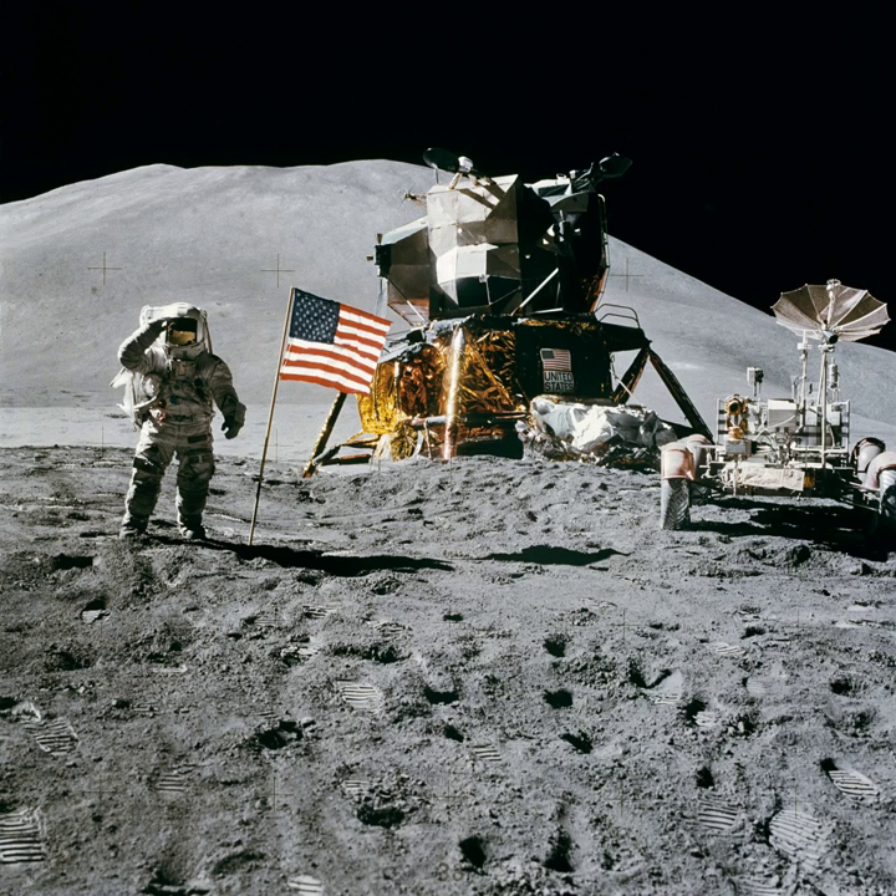Later on in the day, the crew set a record for the longest Apollo flight to that point. On approach to Earth on August 7, the service module was jettisoned and the command module re-entered the Earth's atmosphere. Although one of the three parachutes on the CM failed to deploy properly, only two were required for a safe landing. Upon landing in the North Pacific Ocean, the crew were recovered and taken aboard the recovery ship USS Okinawa after a mission lasting 12 days, 7 hours, 11 minutes, and 53 seconds.